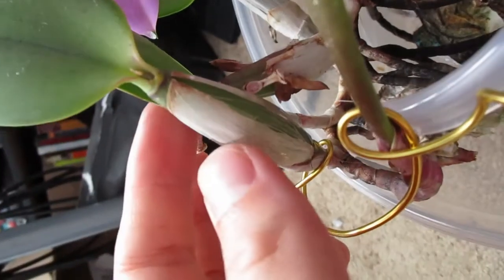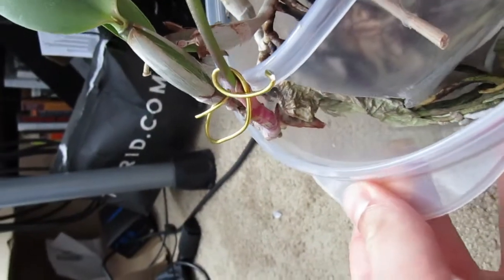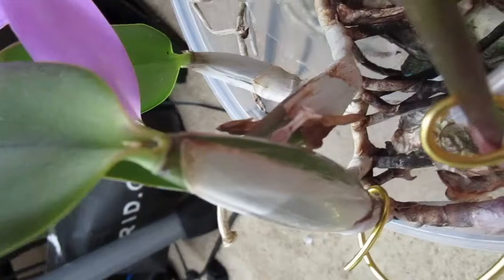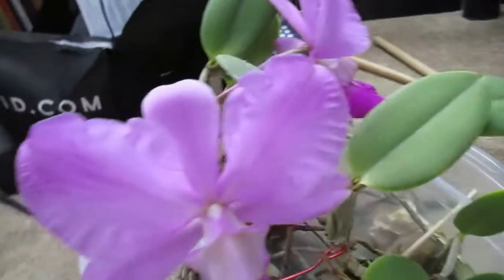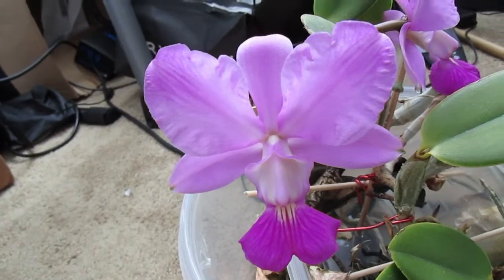And my new pseudobulb — the newest pseudobulb I should say — is right here and it's quite plump. This is the first blooming for this plant this year. Unfortunately, it didn't bloom off of the last actual growth like it did last year. It instead seemed to stick to this specialized blooming growth to make the buds instead. And wow, this is just a wonderful Cattleya.